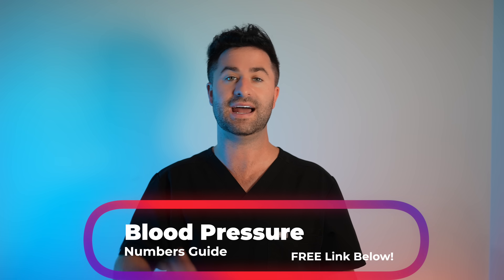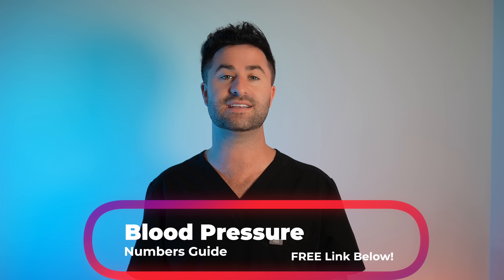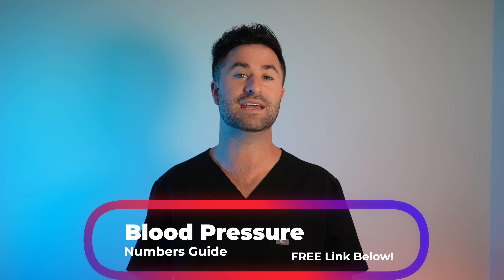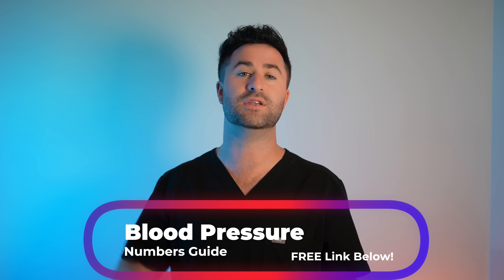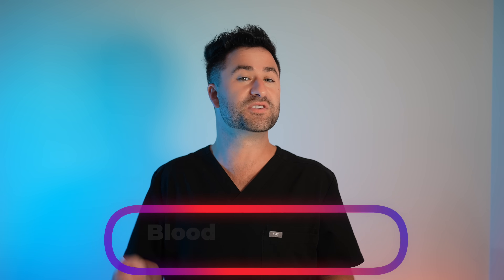If you can't remember everything we talked about today, that's totally fine. I put together a free PDF hitting all the highlights and the most important pieces you need to remember in my blood pressure numbers guide — you can grab that down below in the link completely for free. Sometimes no matter what you do, your blood pressure will remain elevated due to a specific nutrient deficiency in your body, and I actually made a video talking about that, so I definitely recommend checking it out.